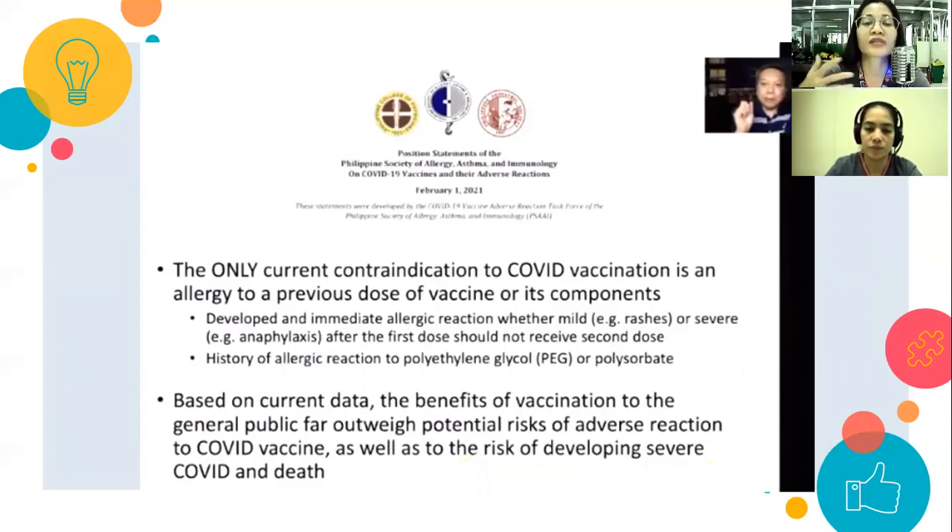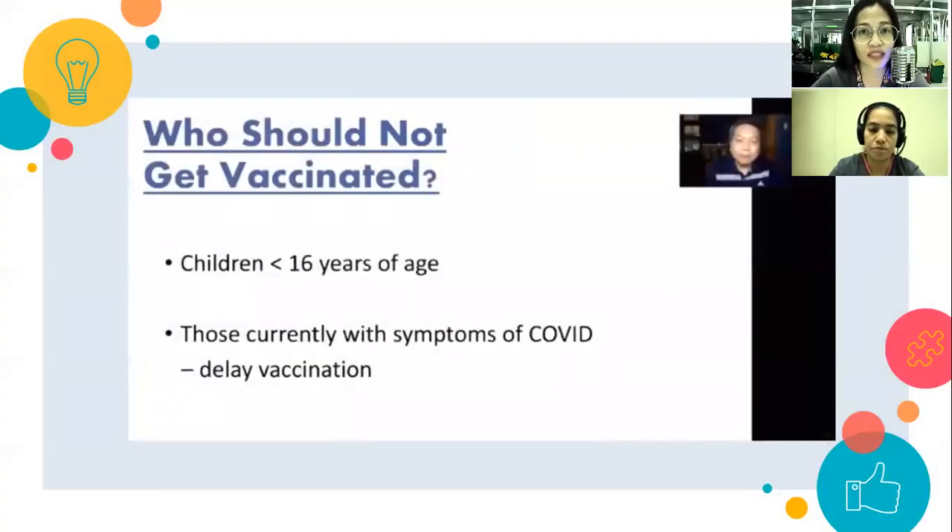Mas dihamak na mas marami at mas mataas ang benefits kung magpa-vaccine ka compared to hindi magpa-vaccine against COVID-19. Who should not get vaccinated? First, children less than 16 years of age — hindi pa gaanong naitatag yung mga clinical trials for children. Pero in the future, kapag established na ang pag-aaral, that's the time children will be advised to get vaccinated.